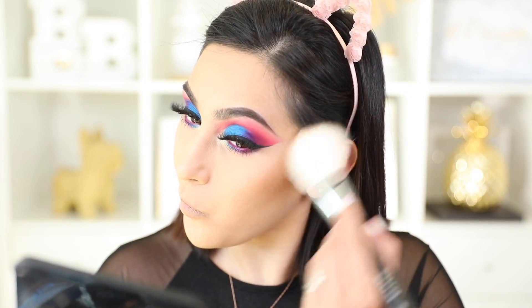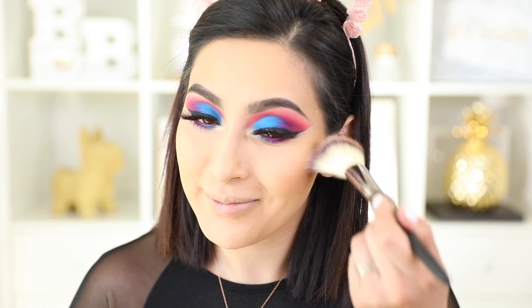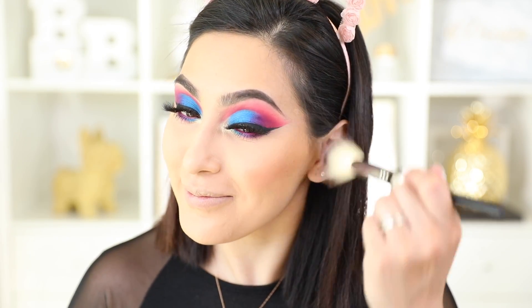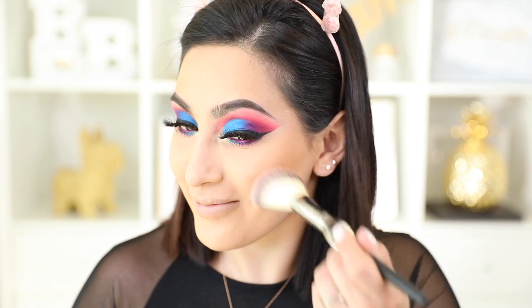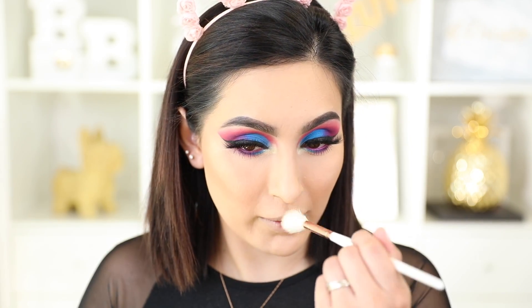Moving back to the face, I'm using this bronzer from LA Girl in the color Toffee. For blush, I'm using this one from L'Oreal in the color Charming — it's a beautiful neutral blush. Since the eyes are so colorful, I don't want the blush to take away from that. For my highlighter, I'm mixing mostly one shade with just a little bit of another from the Born to Glow palette.